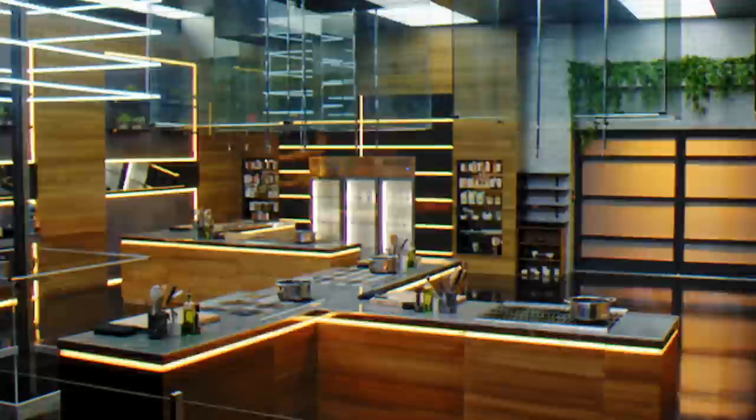You're going to see it here first. Here is an exclusive behind-the-scenes of this Next Level kitchen.